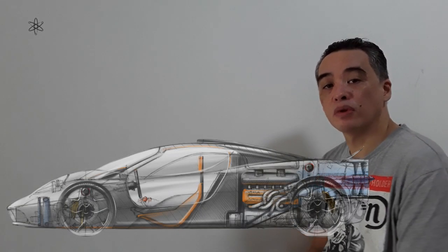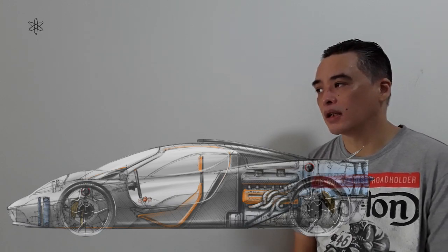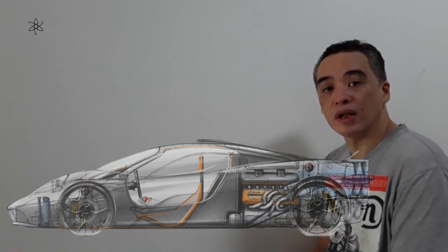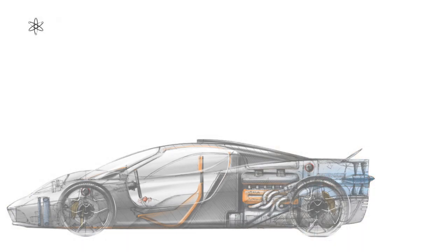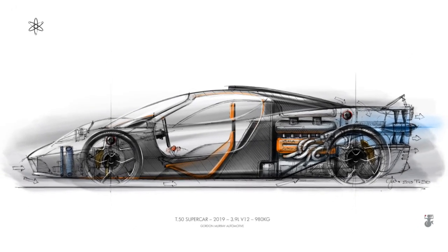Let's take a look into Gordon Murray's Gordon Murray Automotive T50. It seems to be a very interesting super hypercar and how it correlates with his history in designing Formula One cars and supercars.